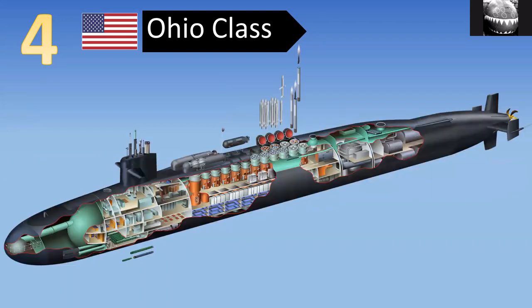This is a cutaway of the Ohio class — specifically the cruise missile submarine version, designated SSGN as opposed to SSBN. There's a video on the difference between those designations. You can see it carries a lot of cruise missiles — 154 Tomahawk cruise missiles in fact.